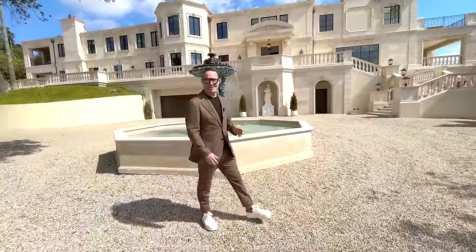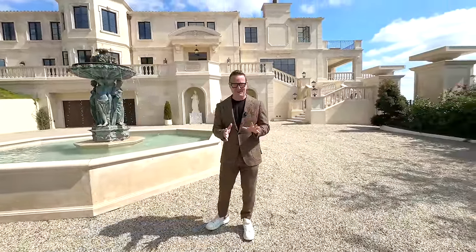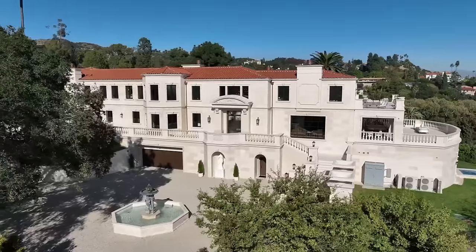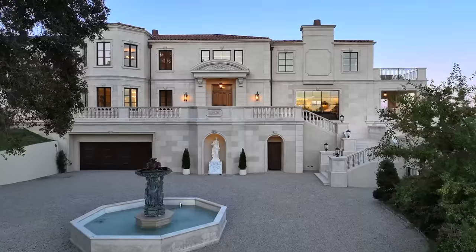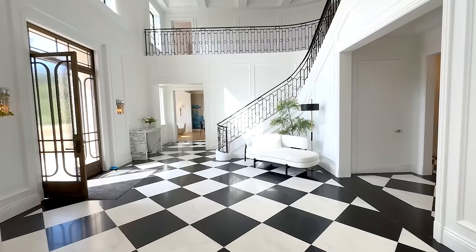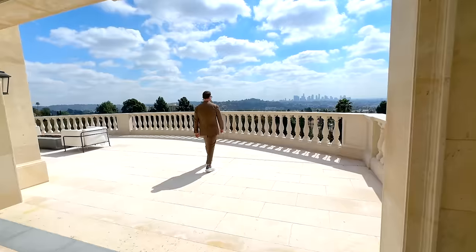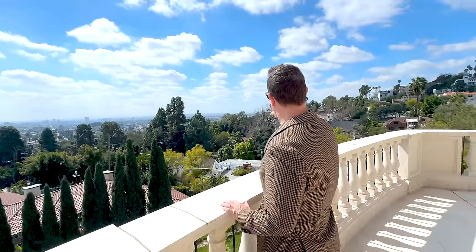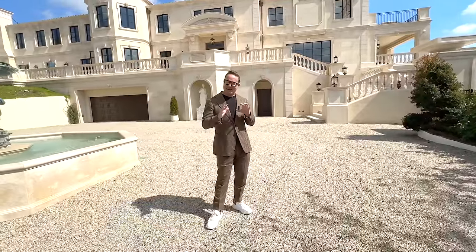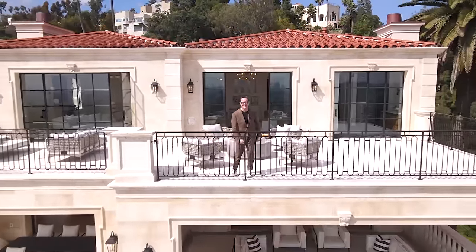Welcome to 4533 Cockaham Drive here in Los Feliz, one of my favorite areas that Los Angeles has to offer. This home is unbelievable, listed at $35 million. It is 20,000 square feet with nine bedrooms and 11 bathrooms, on its own two acres plus. It has been masterfully recreated by William Hefner, AIA, one of the world's greatest architects living today. We're going to go on a spectacular journey at 4533 Cockaham Drive right now.